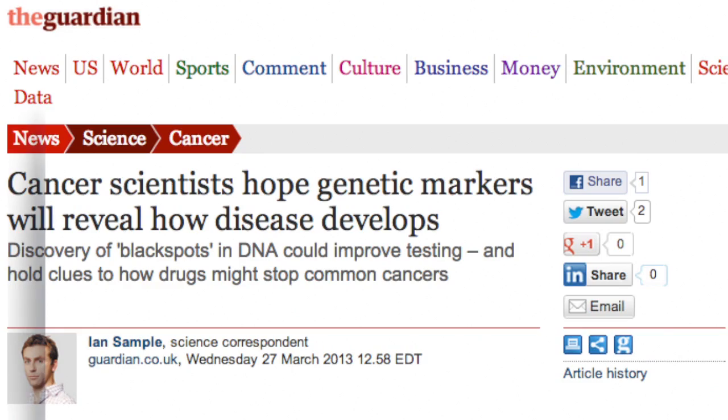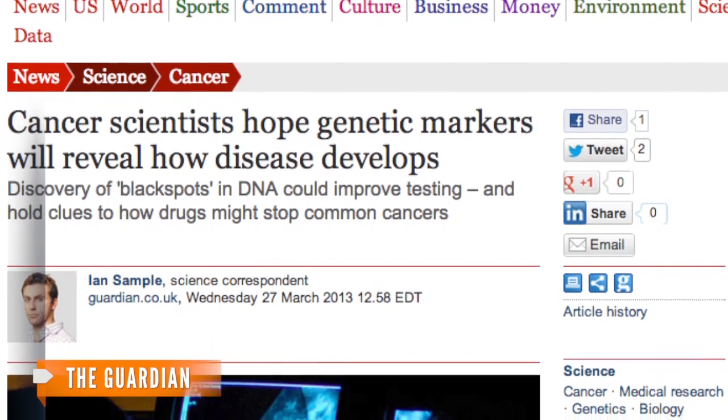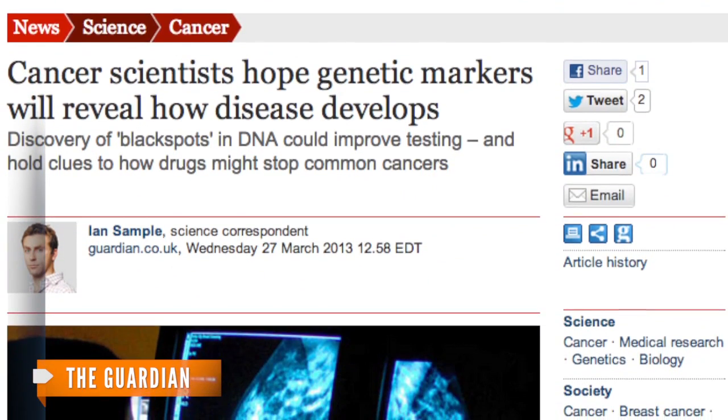For example, doctors currently treat a woman as being at high risk for breast cancer if she has a family history. That's because family history hints at a genetic risk. But what if doctors could get at the genes directly? It would mean they could tell whether a patient has high risk decades before the onset of the disease, and would know how to screen them early and often.